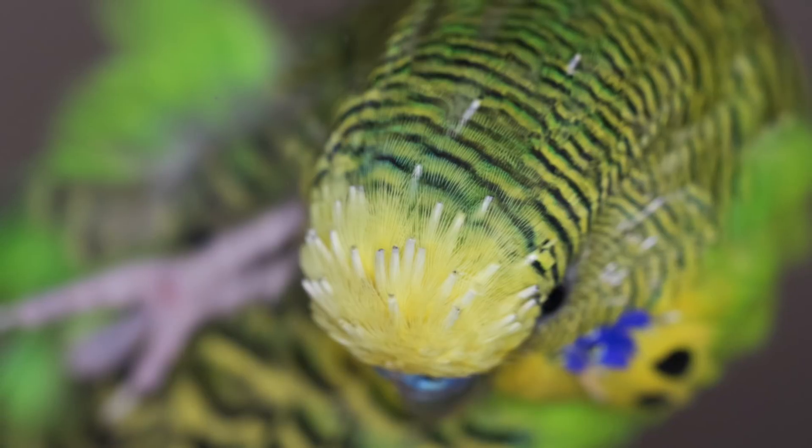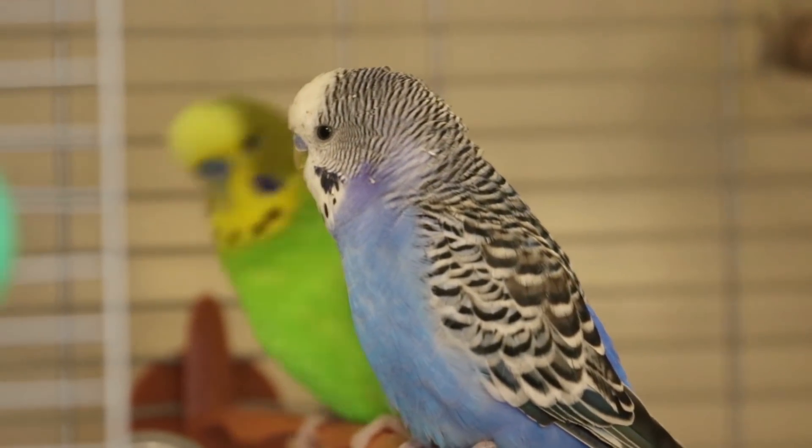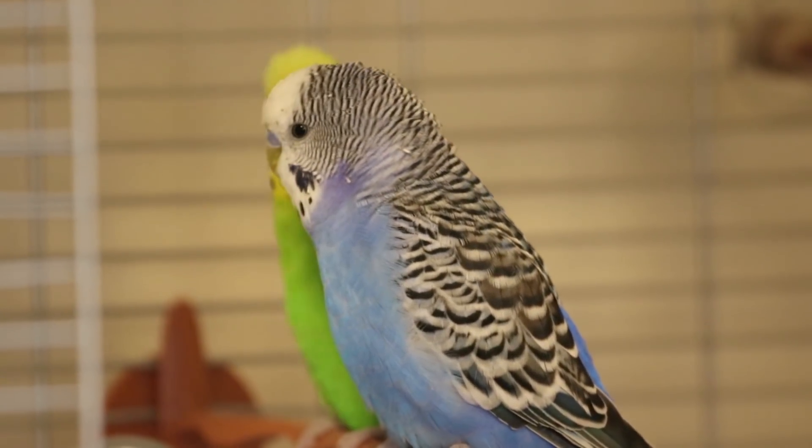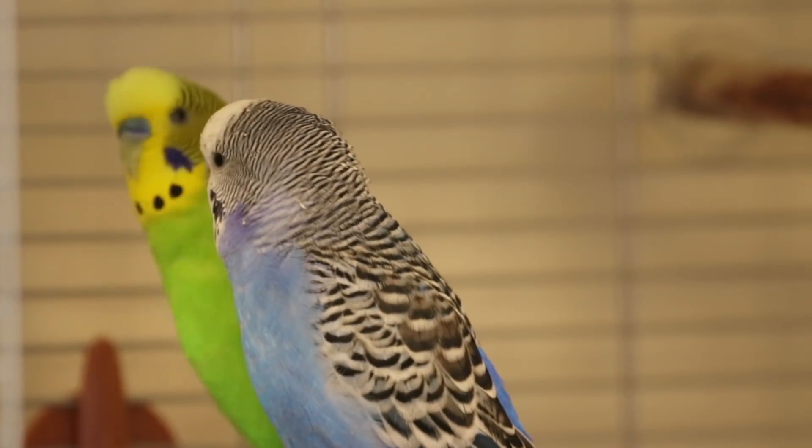Over time, the pin feather will lose its white cover, and the feather will expand to become a new, normal bird feather. The period of time your bird is molting can vary from a few weeks to several months. It depends on the bird and the climate.